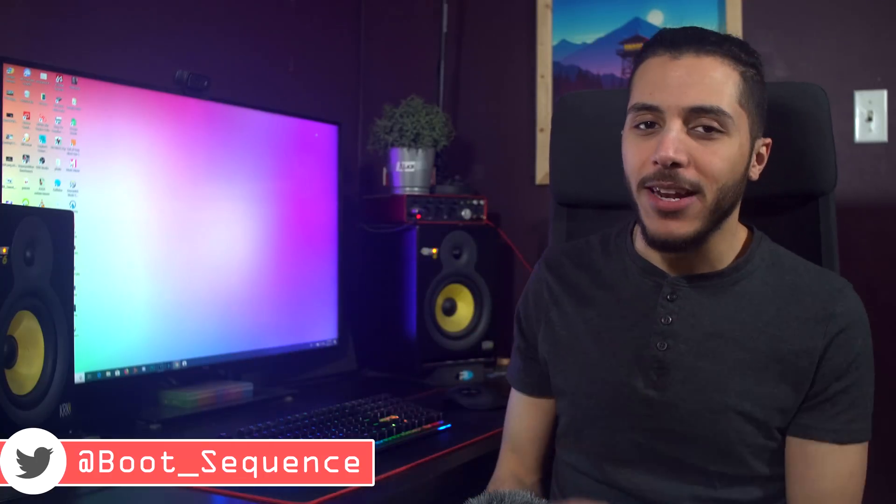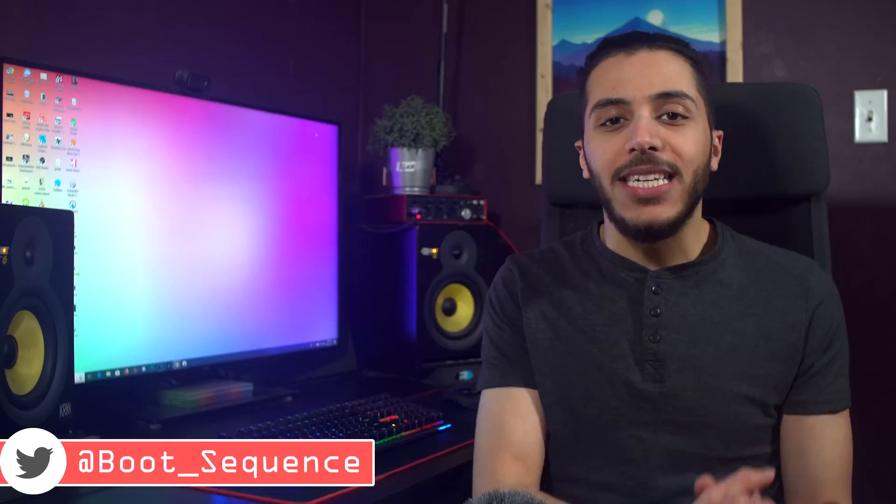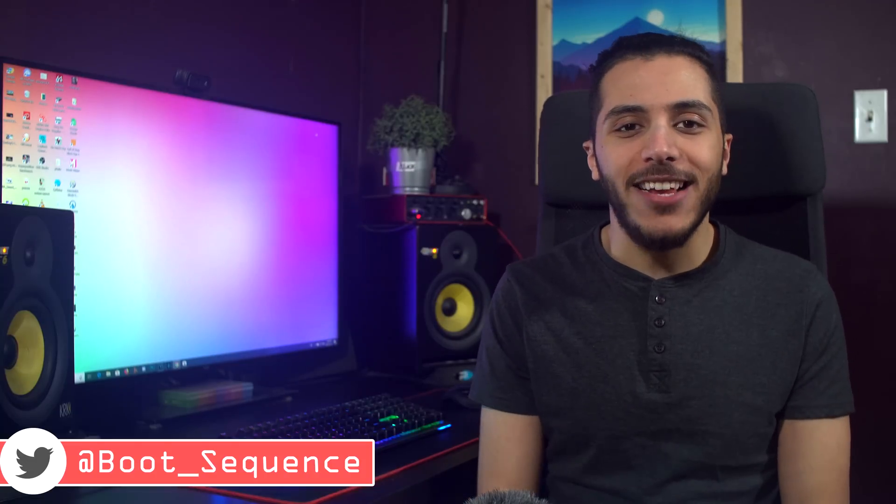Let me know what you guys think in the comment section down below. As usual, you can click right here to see the latest video, right here to subscribe to the channel — it would be greatly appreciated. Don't forget to drop a like down below, stay frosty, and I'll see you guys on the next one.